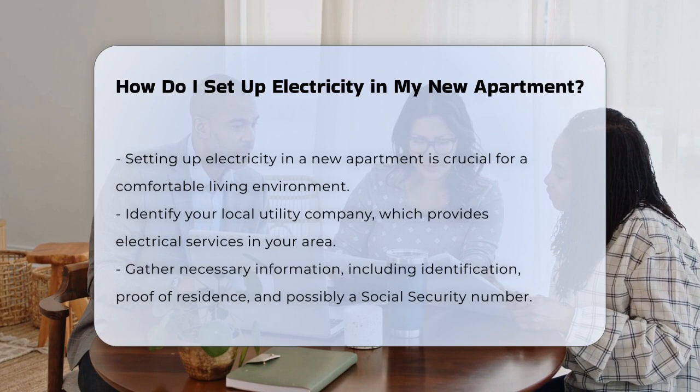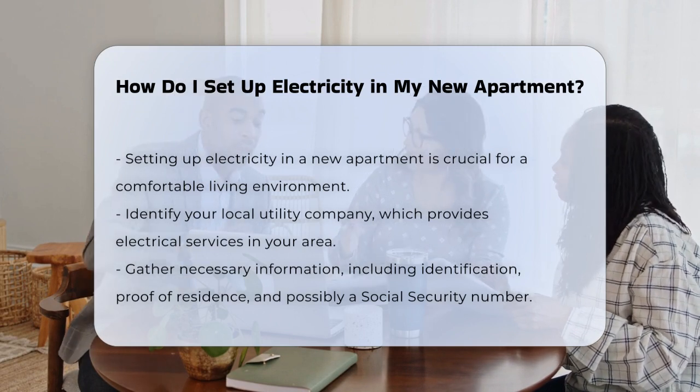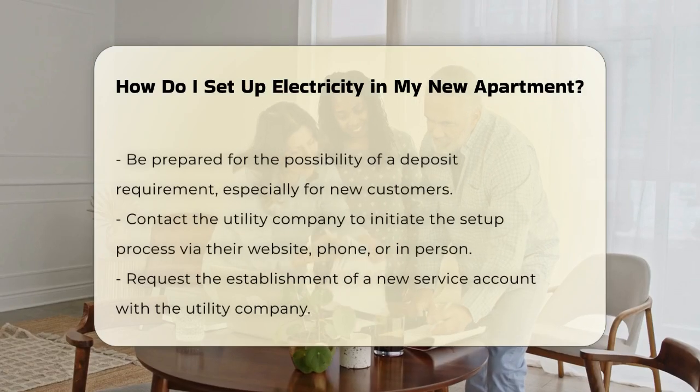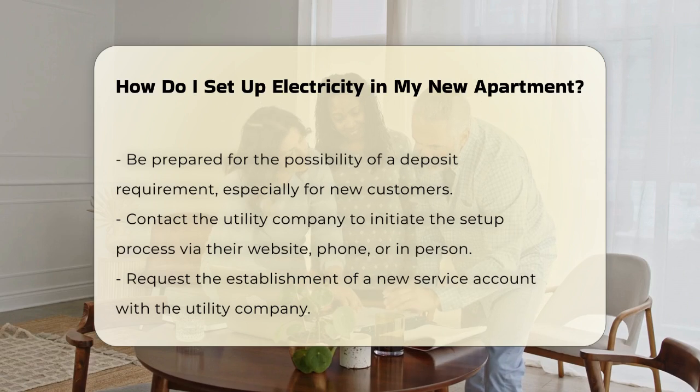Next, gather the necessary information. You will typically need your identification, proof of residence, and possibly a social security number. Some companies may require a deposit, especially for new customers.